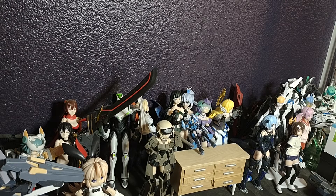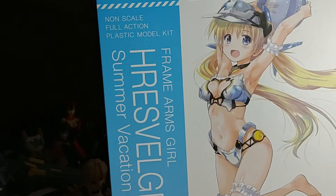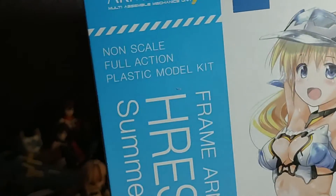I know I've shown this on another video, but I got another Resvelger — the beach vacation or summer vacation version. She's a lovely kit. I have not built my first one yet, but I will get around to it eventually.